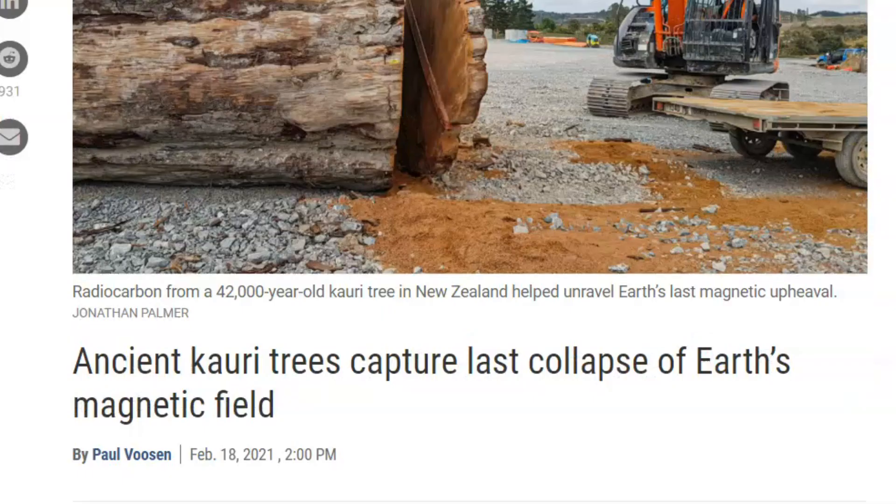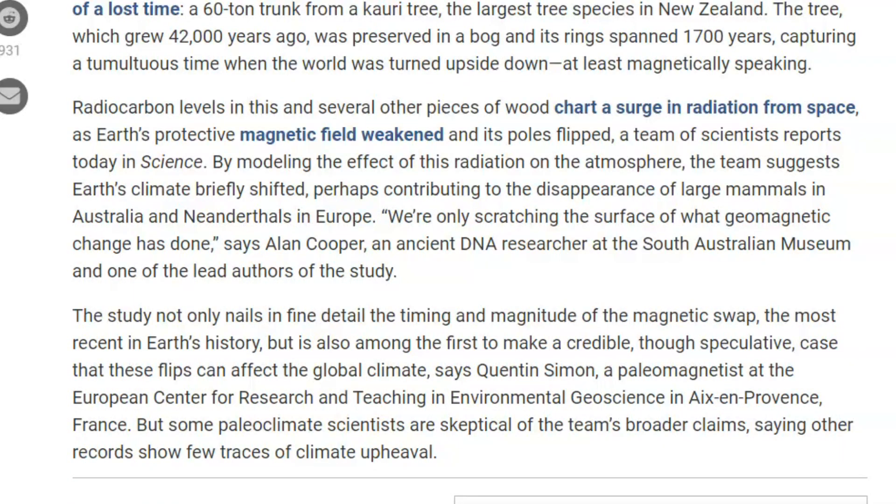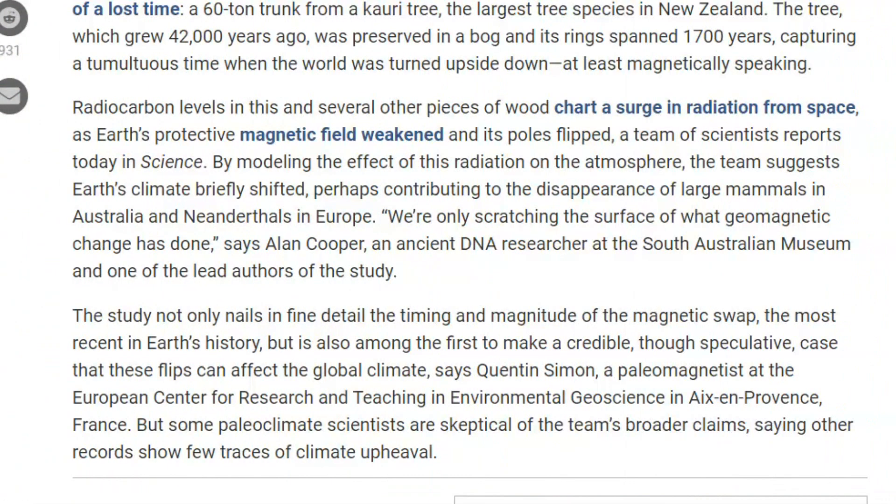You should read about this article about an ancient Kauri tree that captured the last collapse of the Earth's magnetic field. A 60-ton trunk of a Kauri tree — the largest tree species in New Zealand — was growing 42,000 years ago and was at least 1,700 years old. One of the dangers of our weakening Earth magnetic field is that it protects us from space radiation. Within the tree rings, it was able to capture that event. There have been some more recent magnetic field reversals as well.